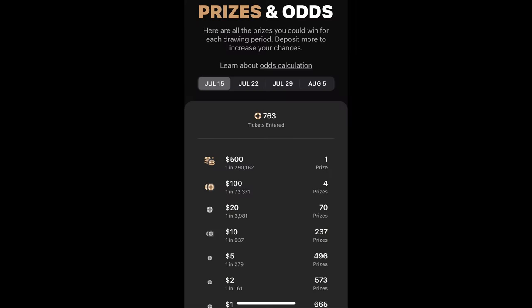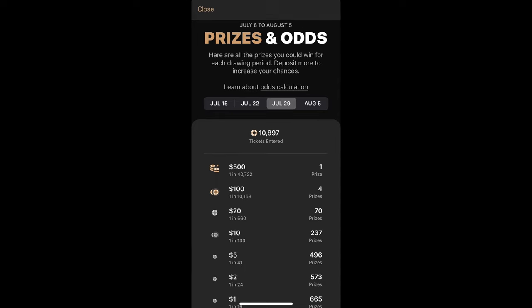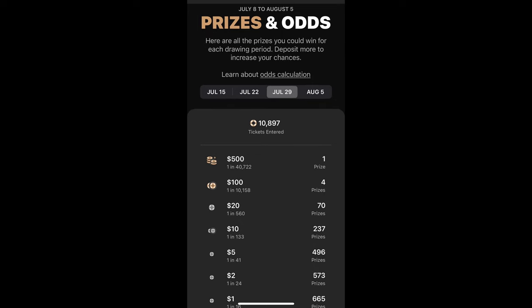Within a four-week period, that fourth week you could win up to $10,000. It kind of works similar to a lottery. The only difference is that you don't have numbers that you have to pick — you basically get one ticket for every dollar that you save in the PrizePool savings account.